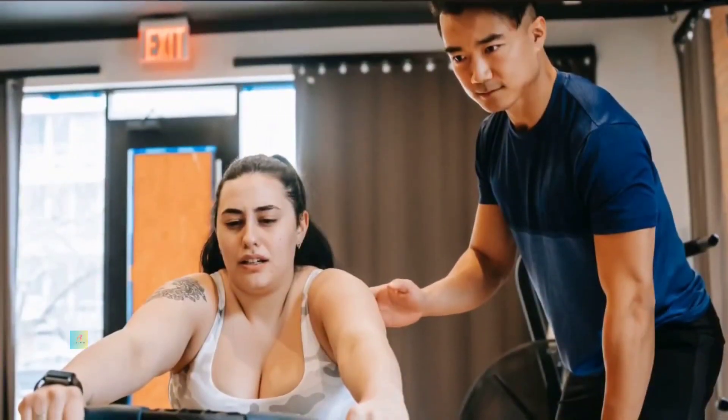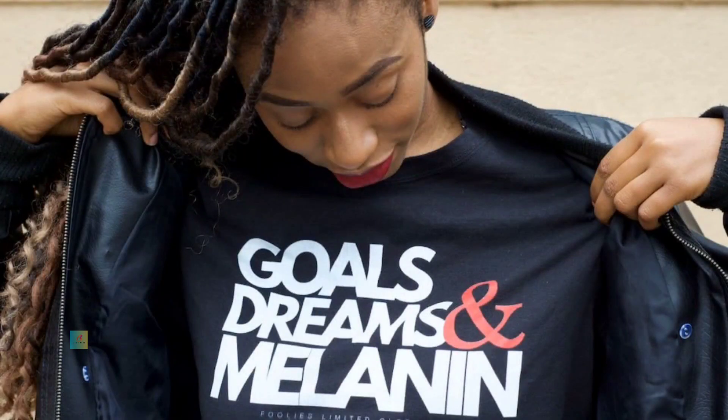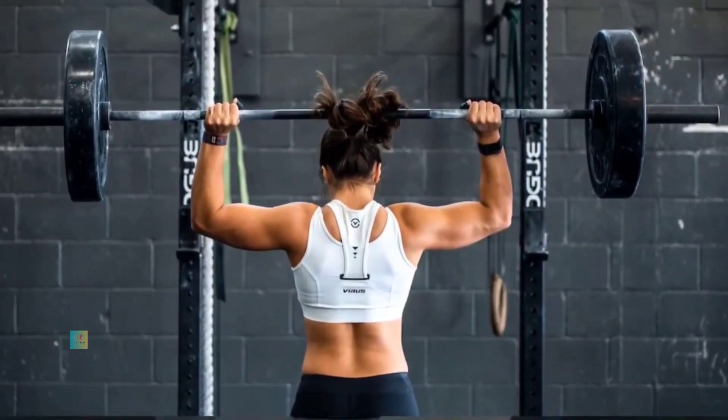Professional guidance: Consider seeking advice from a fitness trainer or coach. They can offer personalized guidance, ensure correct form, and tailor workouts to your specific goals. This guidance can be invaluable for beginners or those seeking to take their fitness to the next level.